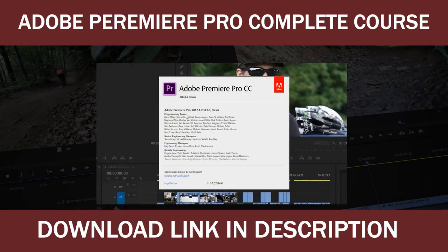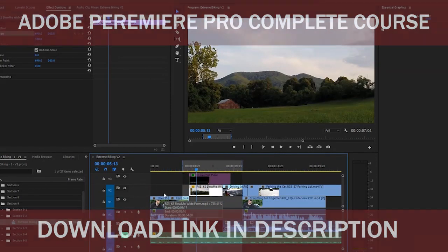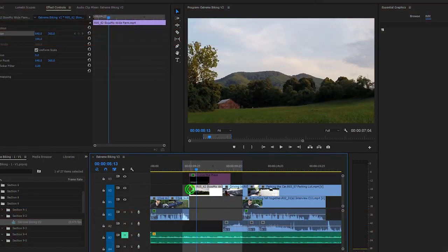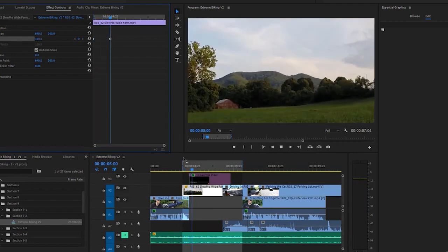If you want to master Premiere Pro CC and the art of video editing, and you're looking forward to the challenge of creating your documentary film as your demo reel, then this course is for you.